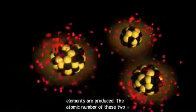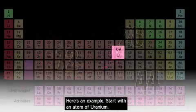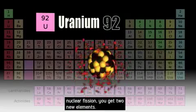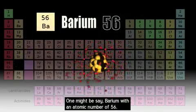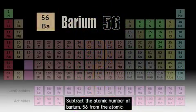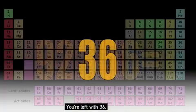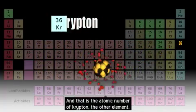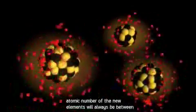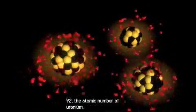When an unstable atom splits, two new elements are produced, and their atomic numbers add up to that of the original element. For example, start with uranium, atomic number 92. When it splits through nuclear fission, you get two new elements — one might be barium, with an atomic number of 56. Subtract 56 from 92, and you're left with 36, the atomic number of krypton. When uranium splits, many element combinations can result, but their atomic numbers will always be between 32 and 60, and their sum will always be 92.